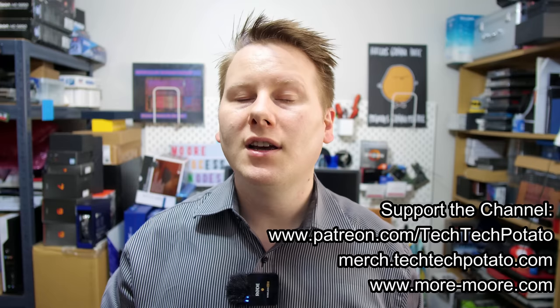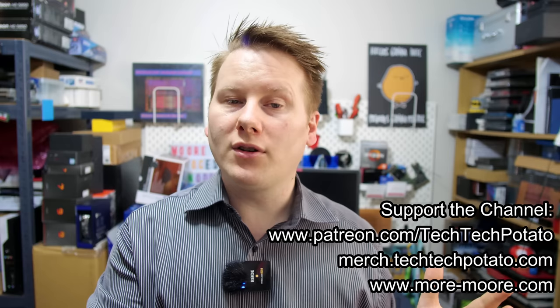A lot of the content on this channel wouldn't be possible without you, the supporters. Many thanks to all who support, and if you're interested in supporting then we have Patreon, we have a merch store, I have a Substack newsletter, or simply just like and subscribe. It really does help out the channel.